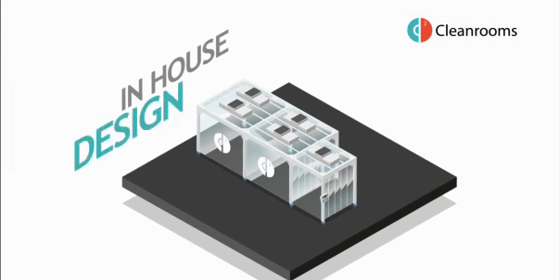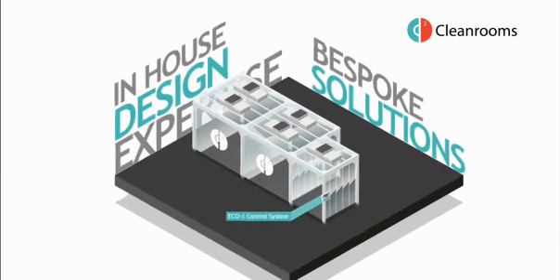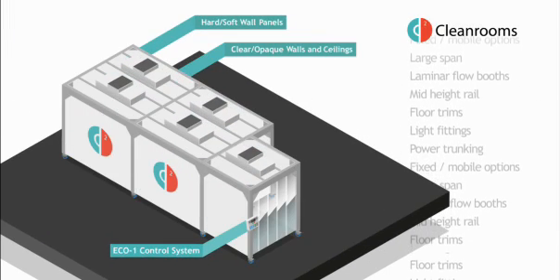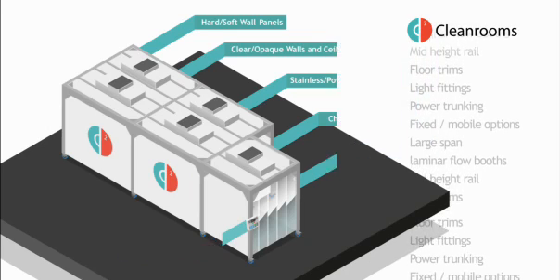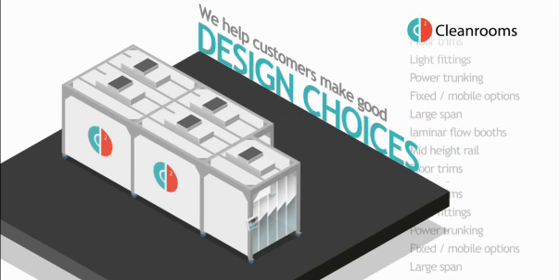Our in-house design expertise enables us to offer bespoke solutions incorporating our Eco One control system, hard or soft walls, clear or opaque panels, stainless or powder coated steel frames, changing or lobby areas, different access points and much more. We help our customers make good design choices and add value to their business.